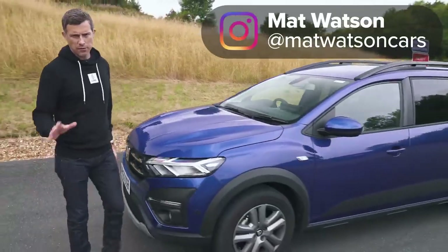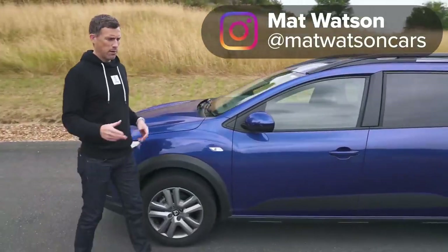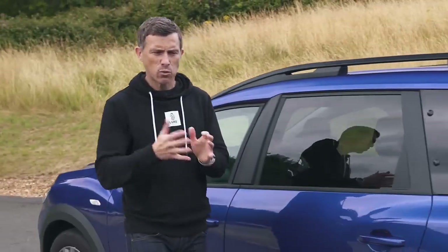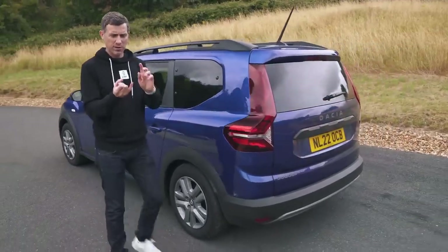The Dacia Jogger is the cheapest seven-seater family car you can buy. However, it's powered by a one-litre petrol engine. And that's got me wondering — what effect does weight have on this car's performance in terms of its acceleration?